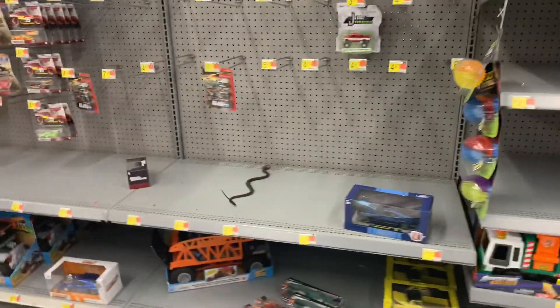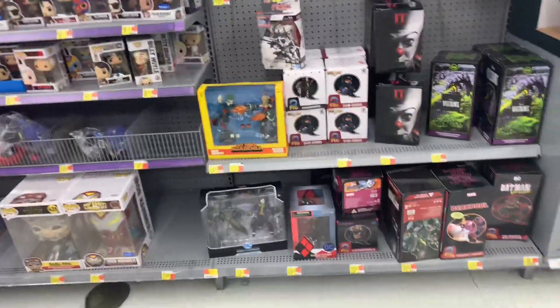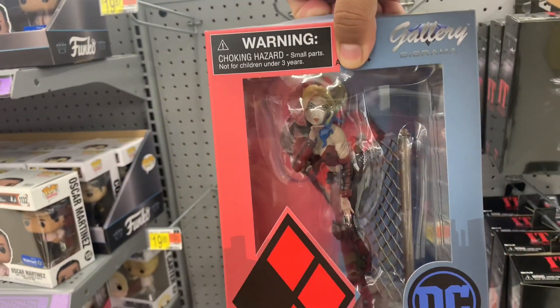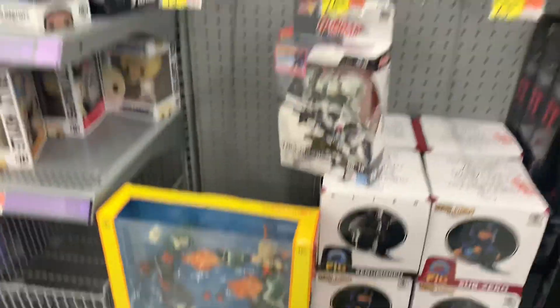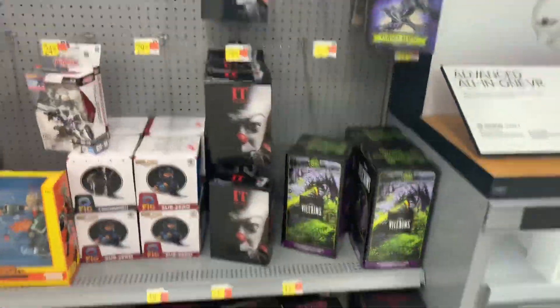We're gonna go look for the NECA section. Over here in the NECA Funko Pop section they have this Harley Quinn — doesn't look bad at all. And they have this 2-pack, but I think my boy Rob needs it so we're gonna pick this up.